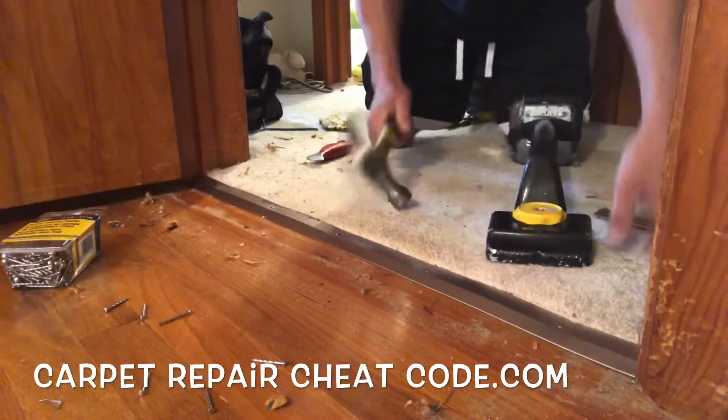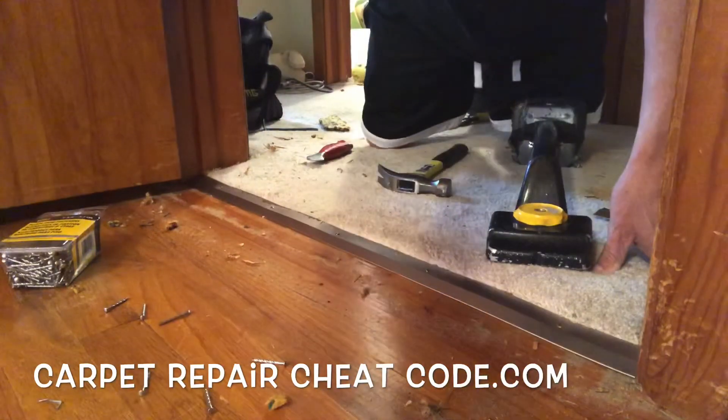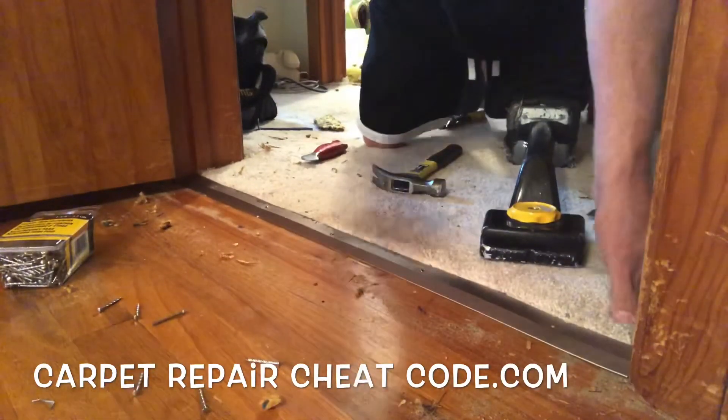If you have any questions about the carpet and flooring industry, go ahead and throw a comment down below. As always, I truly appreciate you tuning in and I'll see you on the next.